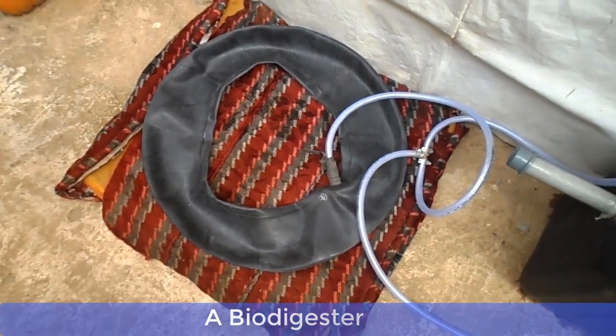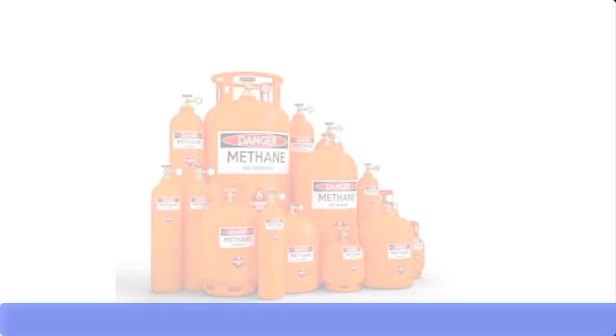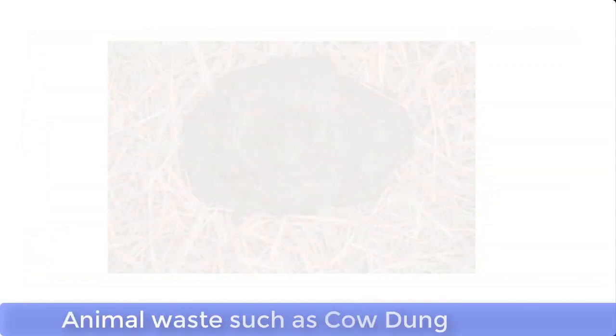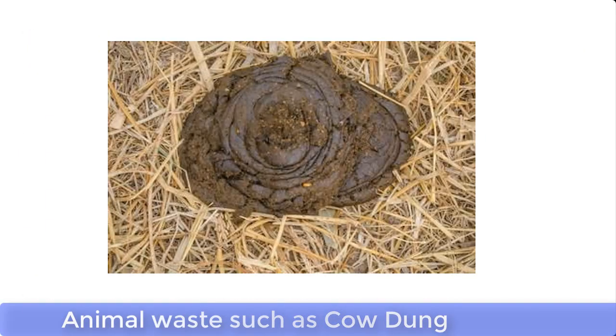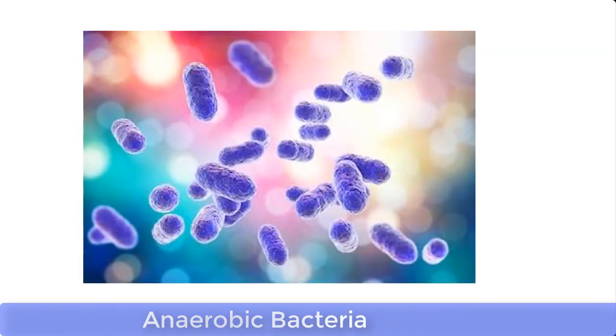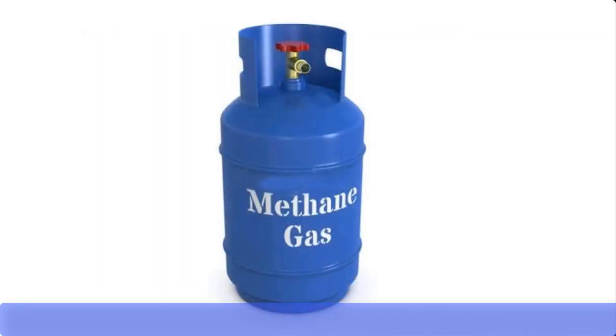Let me take you through the elementary biological process of how cooking gas can be produced at home from food waste. Cooking gas, also called liquefied natural gas (LNG), can be produced from organic food waste such as agricultural waste, kitchen waste, or animal waste such as cow dung. This is made possible by using anaerobic bacteria. These anaerobic bacteria are capable of breaking down the carbohydrate substances in the waste into methane, which is the cooking fuel. For this process to be successful, the reaction must take place in the absence of oxygen gas.